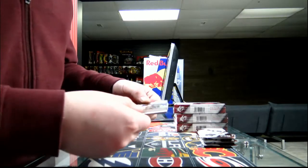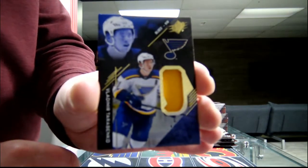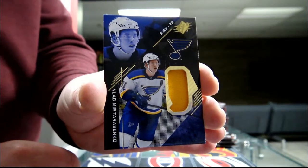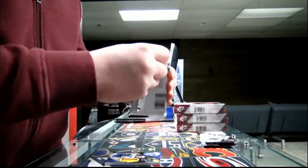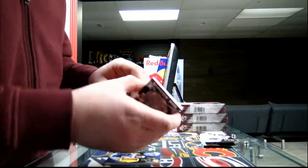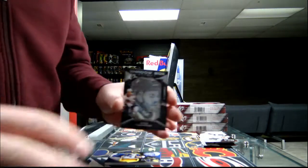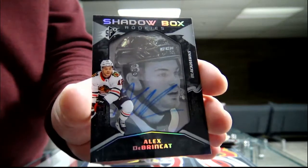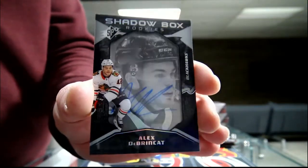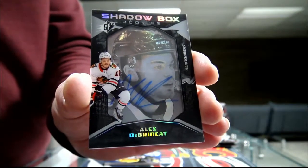We got a jersey hat number for the St. Louis Blues — Vladimir Tarasenko. Pack two, Shadowbox Autograph, short print, 57 out of 98, Chicago Blackhawks — Alan Lester Brinkham. It's a really nice card for the Chicago Blackhawks, numbered out of 98, short print.